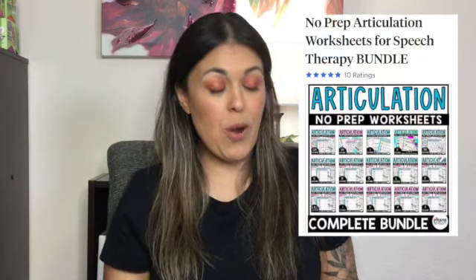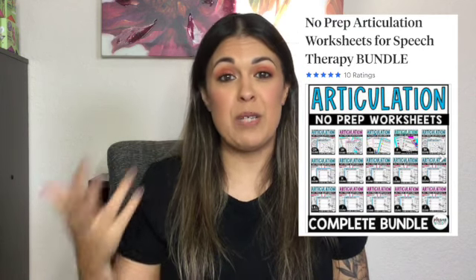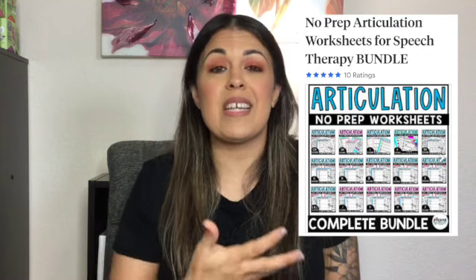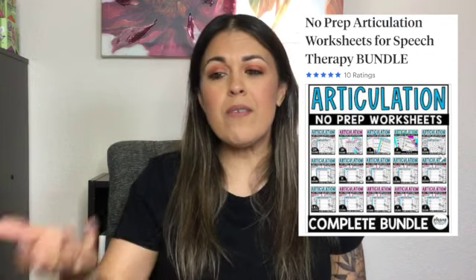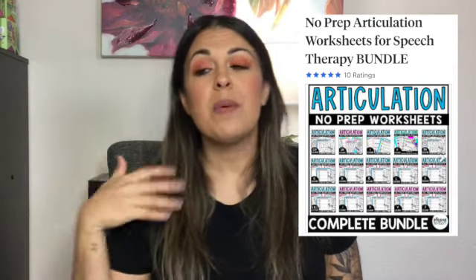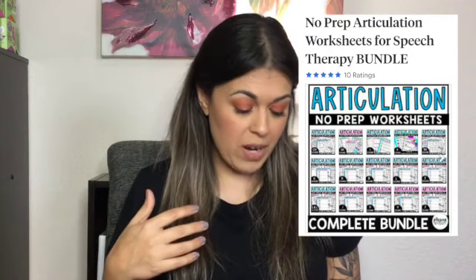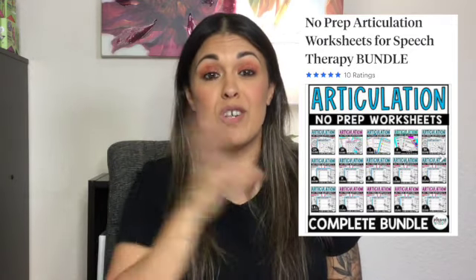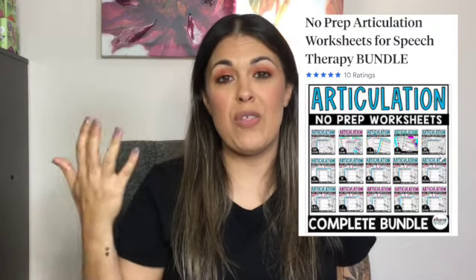Lastly, from Playing Speech, her No Prep Articulation Worksheets. I feel like most of the things I've talked about are for speech sound disorders, because for my language-based kids a lot of what I need I can do in play. For Playing Speech, you can buy just the single worksheet set or you can buy the bundle. I have the bundle — I bought it when she first put it out there, so as it was growing I reaped the benefits of all the new sounds she added, but I paid the cheapest it ever was. It now has all speech sounds included. I love them because they give you a ton of homework pages for whatever speech sound you need.